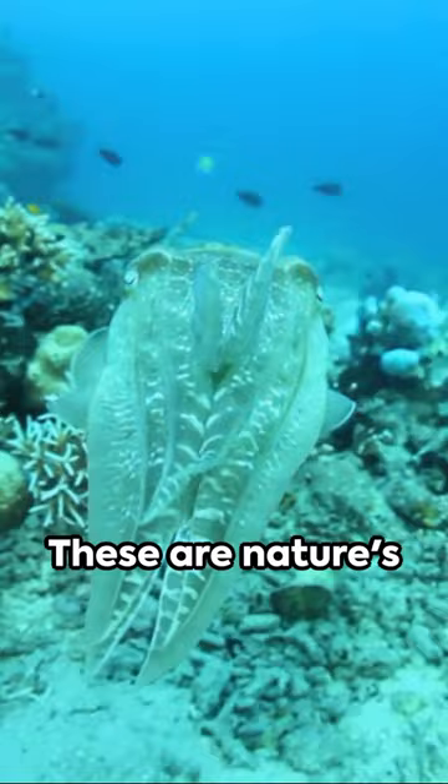Lastly, the pygmy seahorse. Tiny and brightly colored, it perfectly mimics the coral it lives on. These are nature's ultimate hide-and-seek champions. Stay curious, keep exploring.